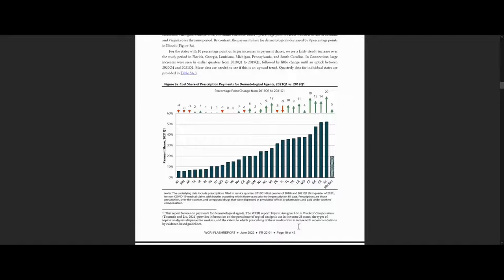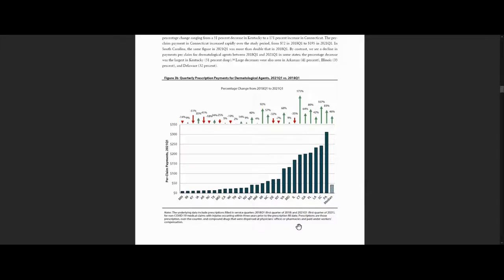This measure reflects the relative contribution of dermatologicals to overall prescription spending in that quarter. The arrows show you the trends over the study period and whether dermatologicals are relatively more or less of a driver of prescription payments in 2021 Quarter 1 compared to 2018 Quarter 1. Figure 3B shows the quarterly payment for dermatological agents per claim with prescriptions, telling us whether prescription spending increased or decreased among those claims in absolute terms.